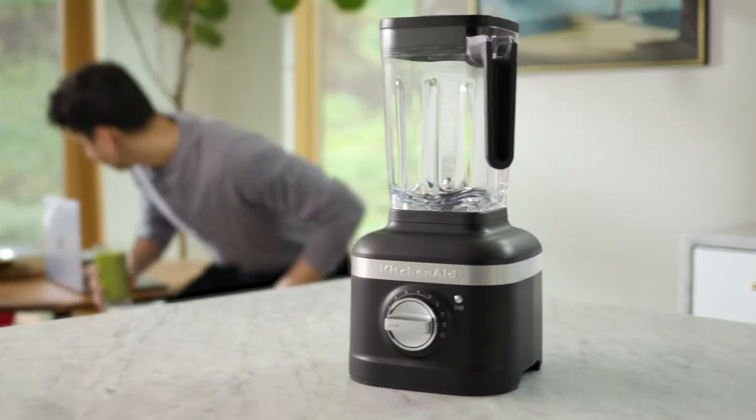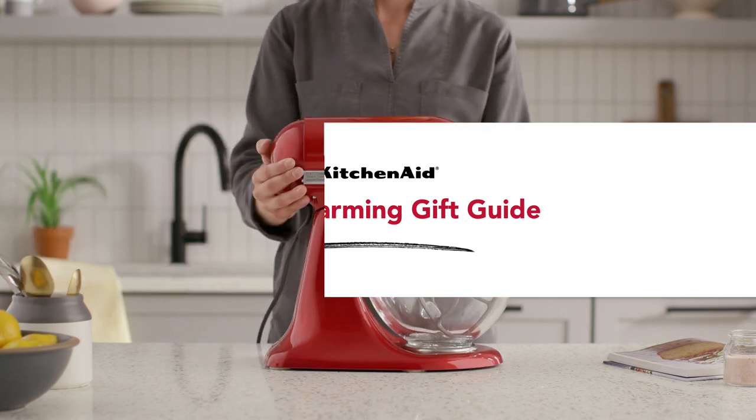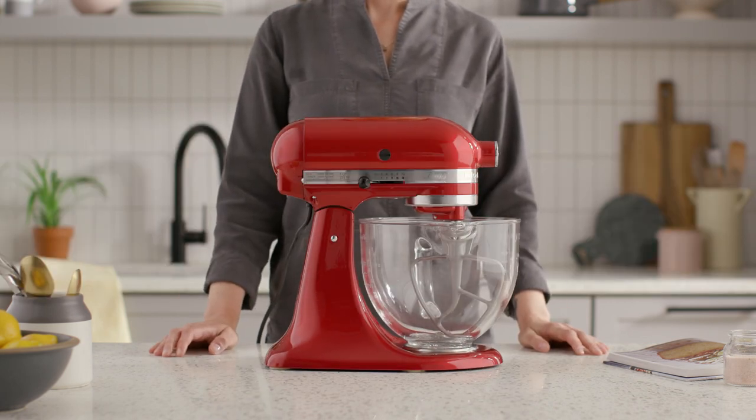Helping family and friends turn their new house into a home can be tricky. That's why we made things easy with the KitchenAid Gift Guide to House Warming.